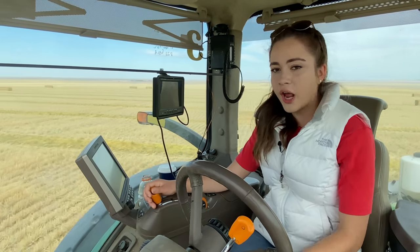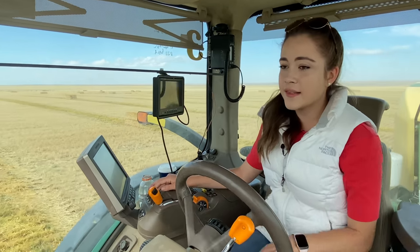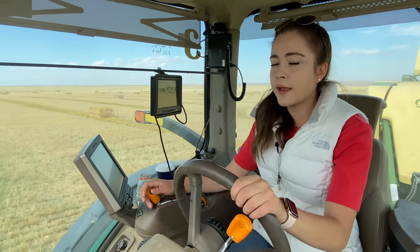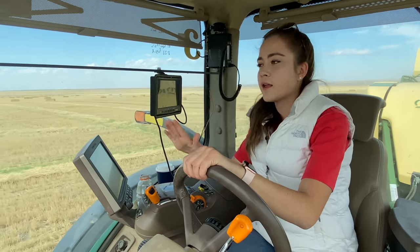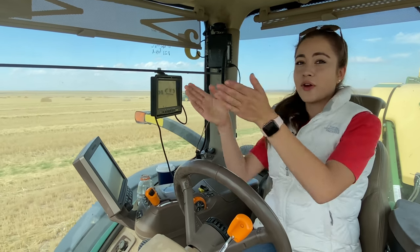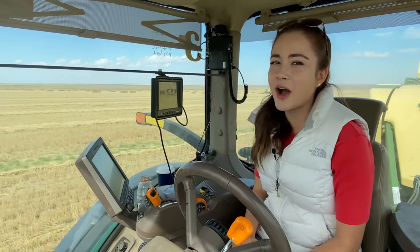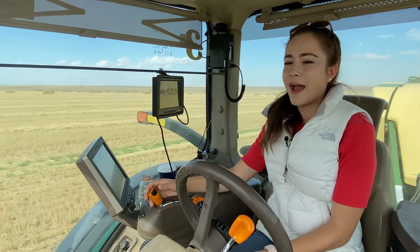I had driven tractors before, but never as many long hours as seeding, so that really prepared me for this. If I see a rock, I'll lift the baler up slightly and then put it back down. I definitely noticed the straw rows going in a zigzag — next year I'll be trying to drive perfectly straight lines in the combine so when I come to bale I don't have to drive in a zigzag pattern.